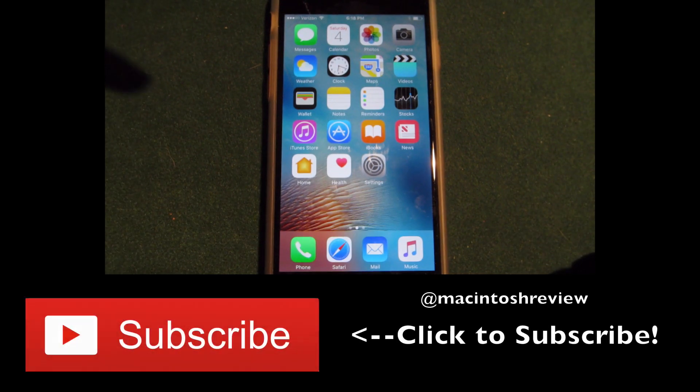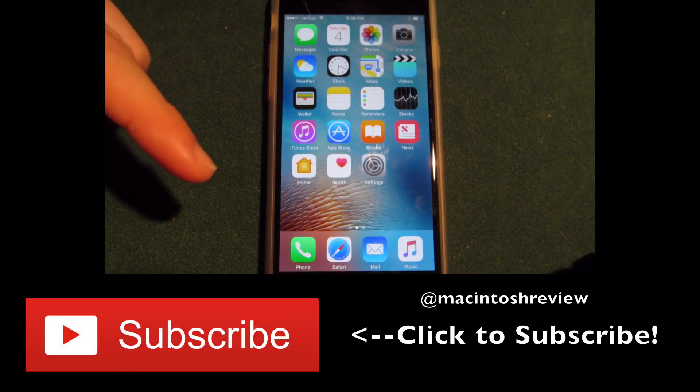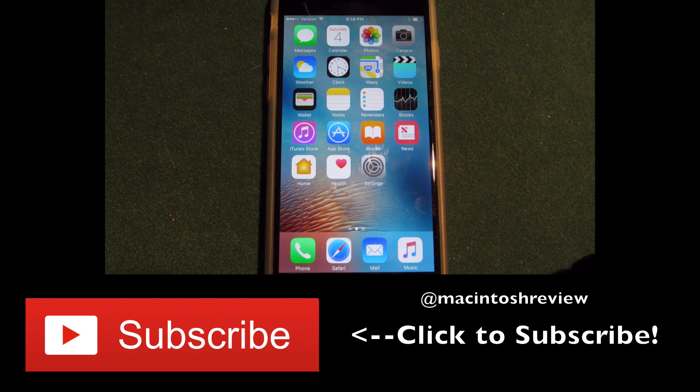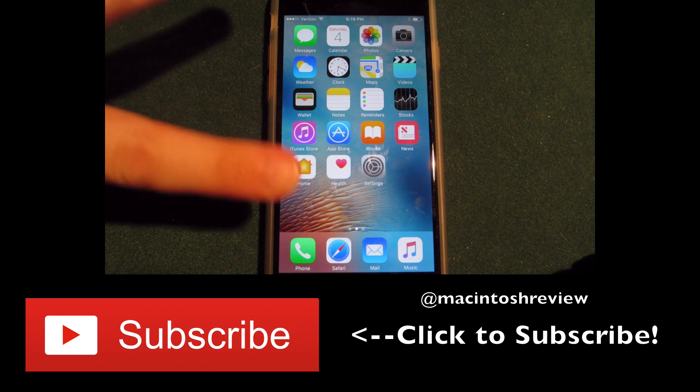Thanks for watching — as always, be sure to subscribe if you liked this video and give it a thumbs up. Check out my Facebook, Google Plus, Twitter, and website in the description — good places to follow me and stay in touch. Also check out my links to get paid iOS and Android apps for free down in the description. As always, stick around until next time, thanks for watching, stay awesome — peace.